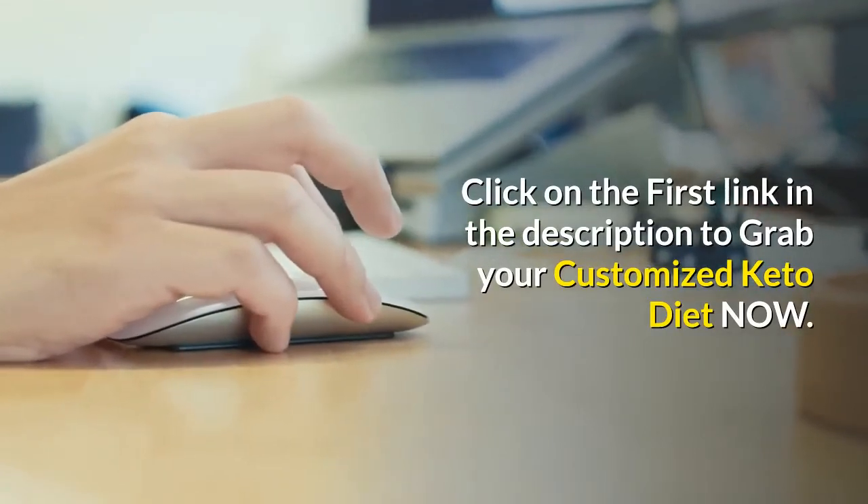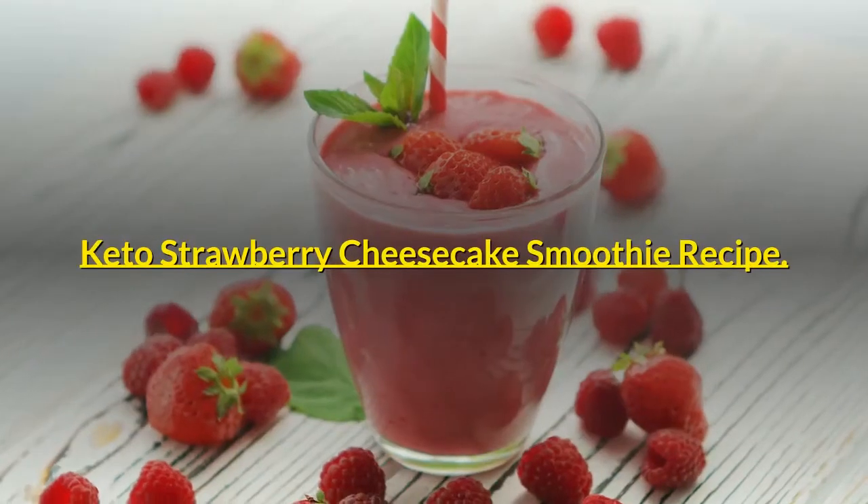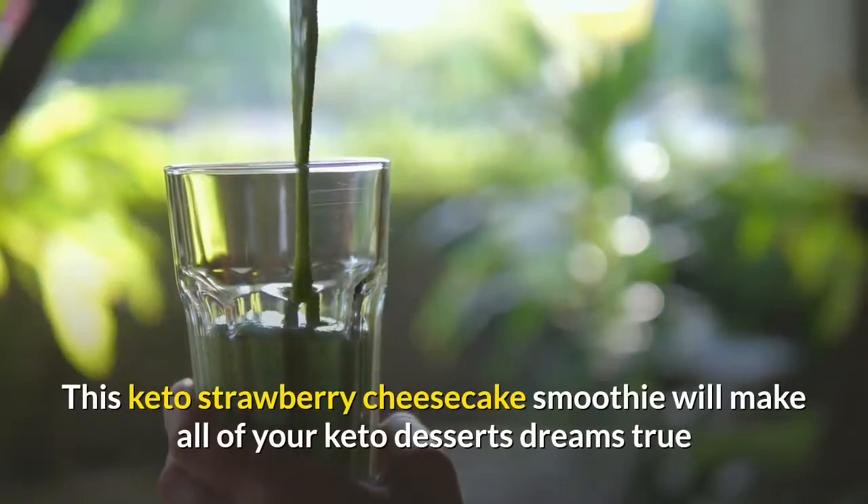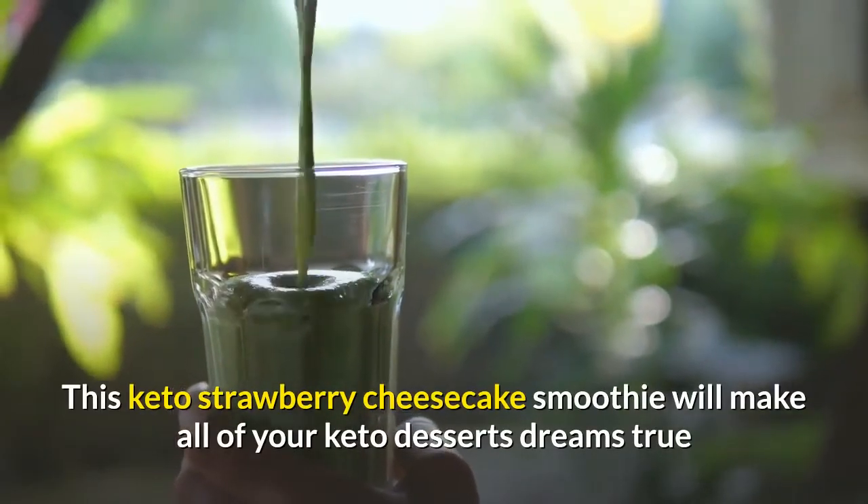The customized keto diet is available absolutely free, but only for a limited time. Click on the first link in the description to grab your customized keto diet now.